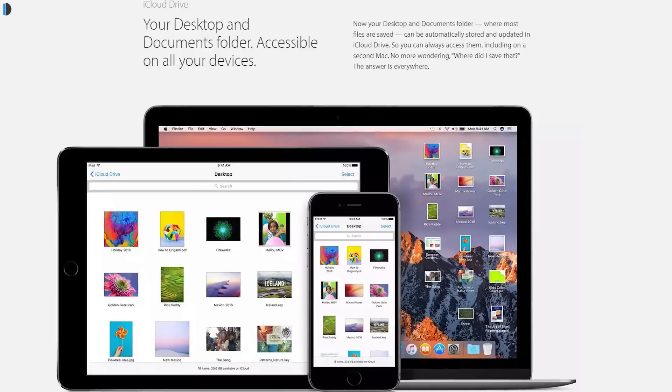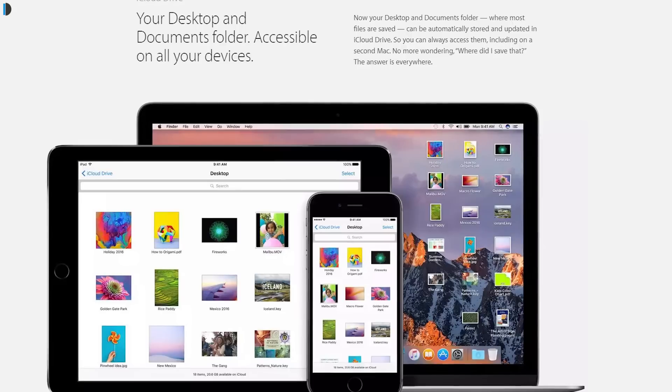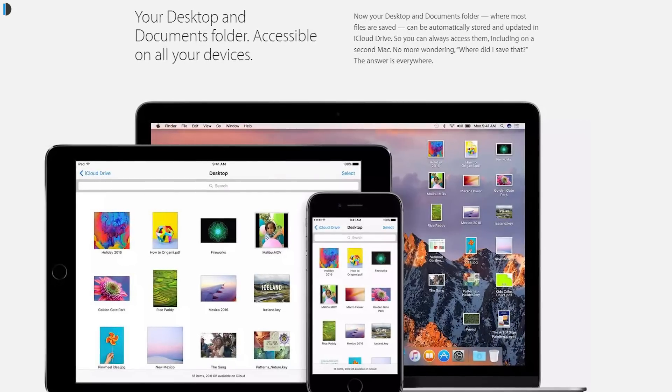The second major change in Mac OS Sierra is that it now syncs your iCloud Drive with your desktop as well. More often than not, we save our important files on the desktop and not in iCloud Drive, and we miss out on those files when on the go.